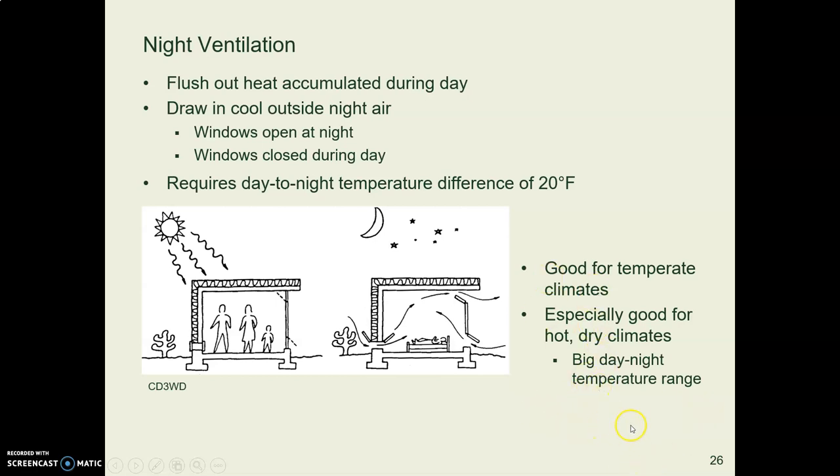It's especially good in desert climates — hot dry climates — because there are big temperature swings from day to night. It's very hot during the day and it gets pretty cool at night, so night ventilation is the best technique to use there. It's also good for temperate climates like here in Oregon.